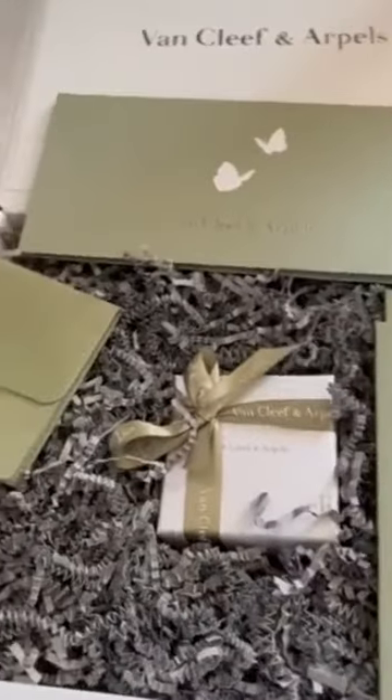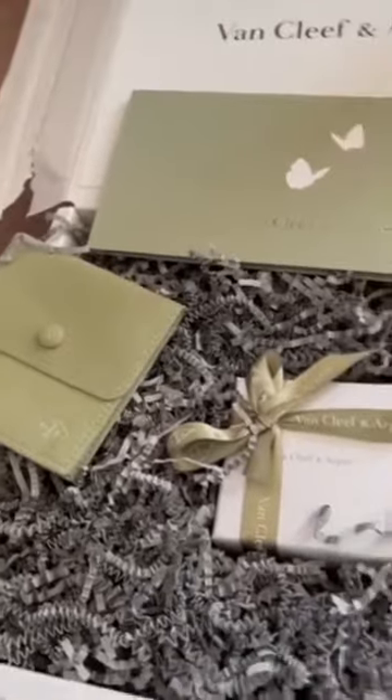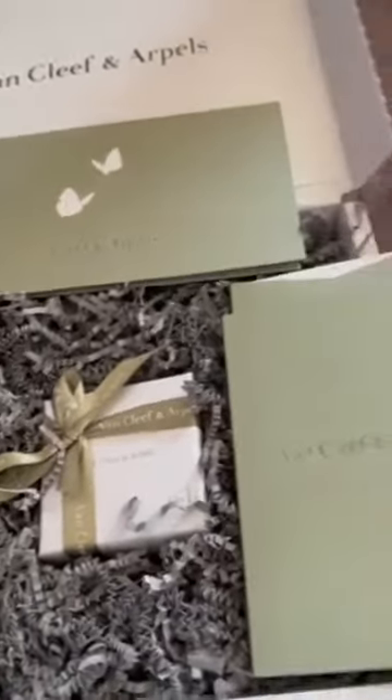Hi guys, I was here a few minutes ago but I didn't open my magic box from VCA yet.